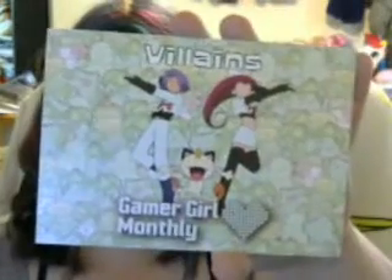The theme of this month is Villains. Here's what's in the card. I've got this cool little pouch — it's Harley Quinn. And then the bottom of the box is two tea light candles.